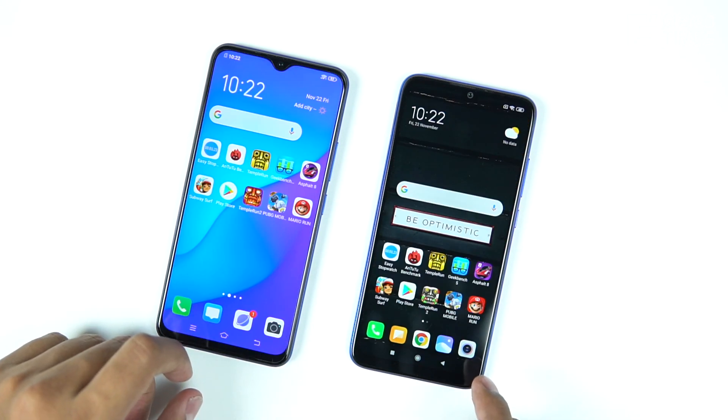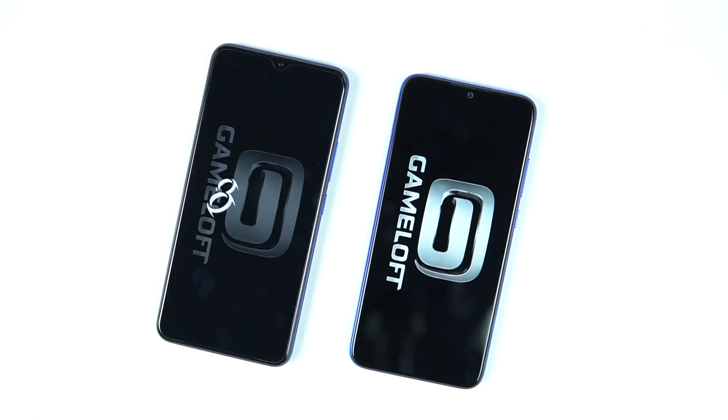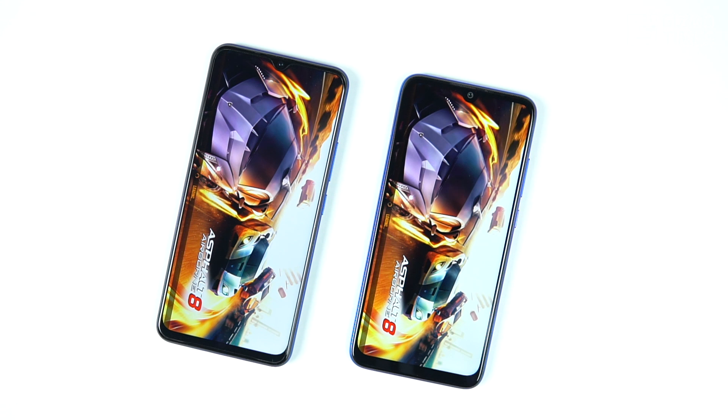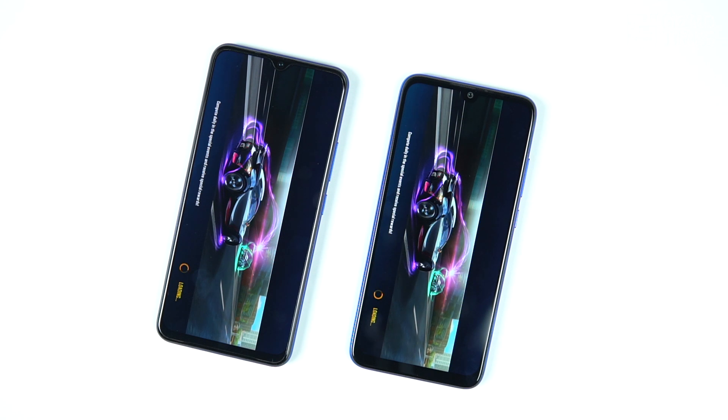We then moved on to the Asphalt 8 test, and here it was almost the same — there was no difference at all between opening the app and the response time on both phones. Initially with PUBG Mobile, the storage speed when picking up the app was slower on the Redmi Note 7 Pro, but for Asphalt 8 it was essentially the same on both.